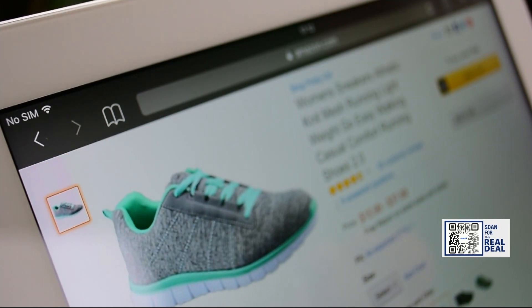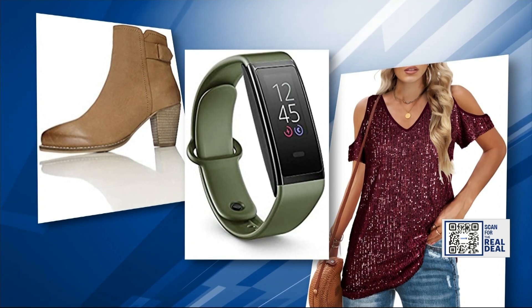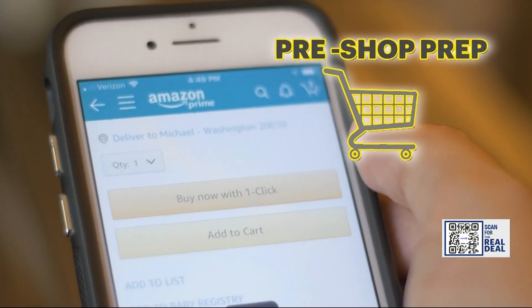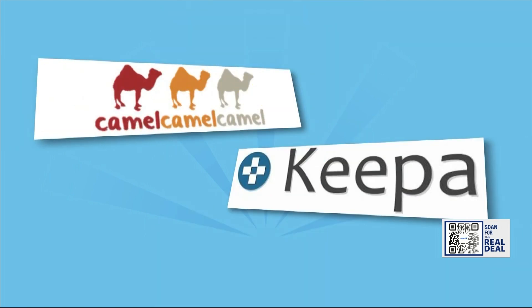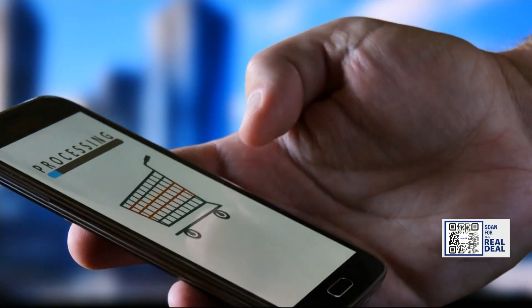There will be lightning deals that will come and go really fast. Finding the best deal and catching it before it goes away takes homework. Add the items you think you want to your cart and monitor any price changes. Amazon has a price tracking browser extension, much like Camel Camel Camel and Keepa — it's the best way to monitor and not miss out on a bargain.